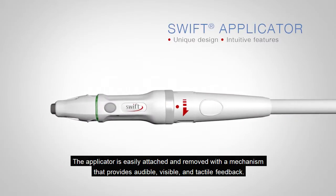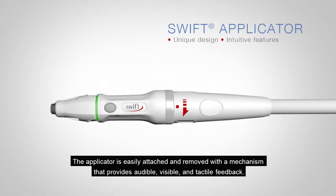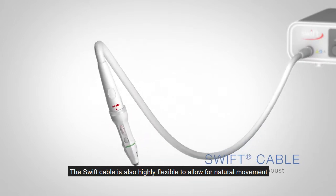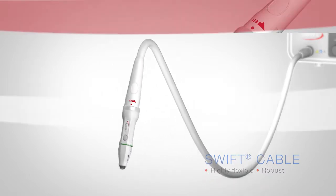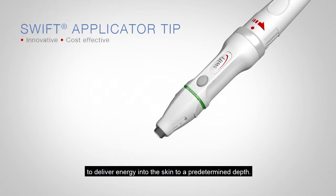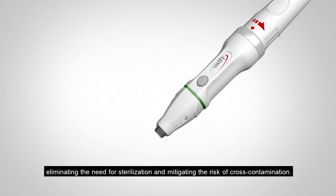The applicator is easily attached and removed with a mechanism that provides audible, visible and tactile feedback. The Swift cable is also highly flexible to allow for natural movement and minimal resistance while carrying out a treatment. An innovative, single-use applicator tip is used to deliver energy into the skin to a predetermined depth, eliminating the need for sterilization and mitigating the risk of cross-contamination.